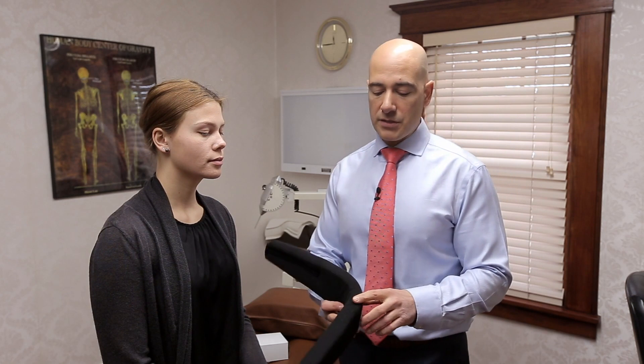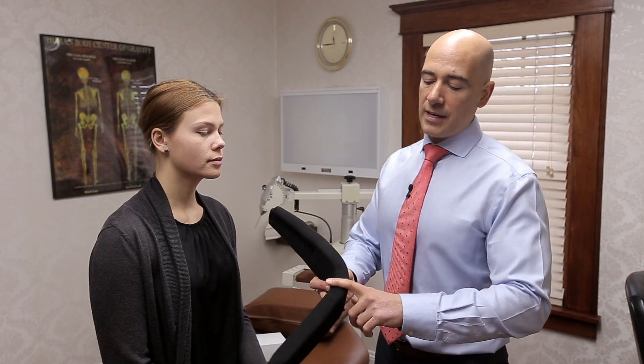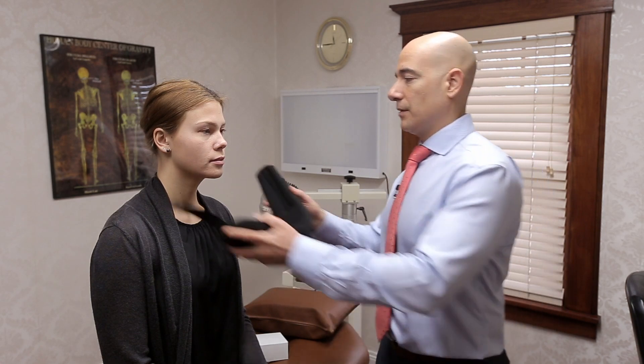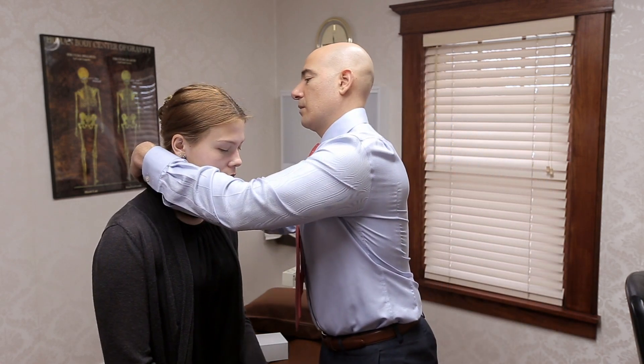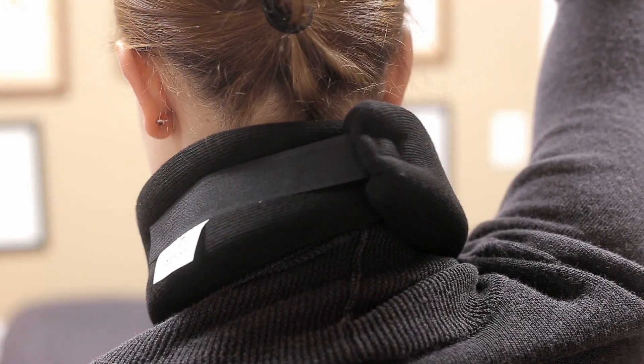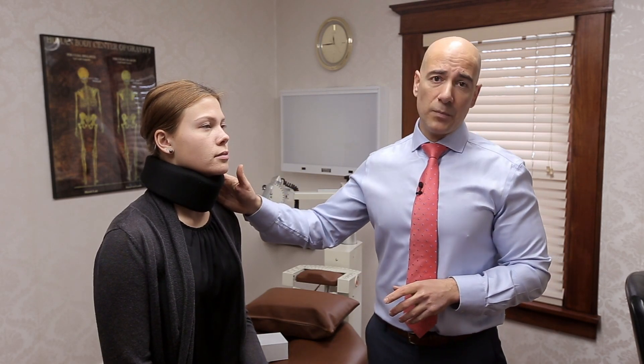The proper use of this is to have the divot in the front and the tag on the left. We want it snug but not too tight. We will have you use the collar generally for about two days. We don't have you sleep with the collar. Some patients will have you use the collar at the computer for about a week after as a learning tool.